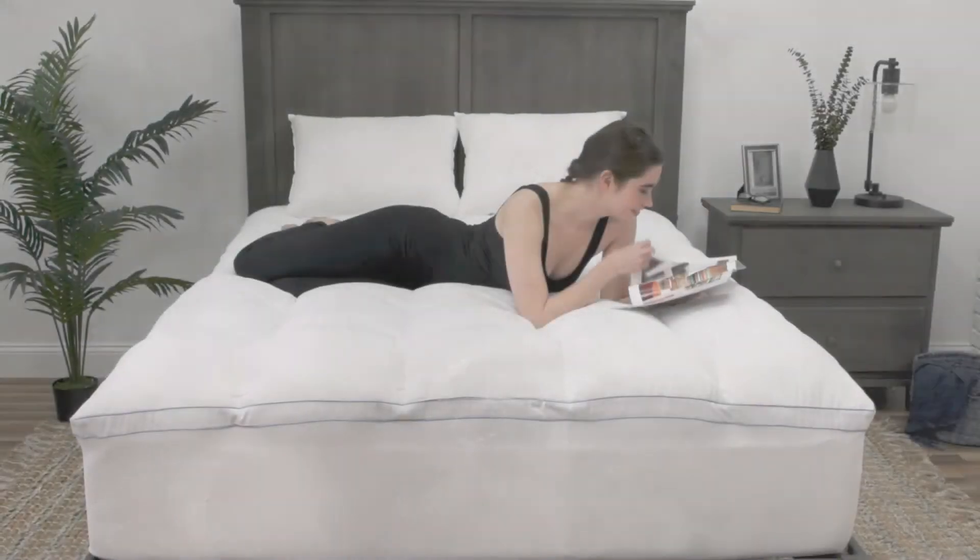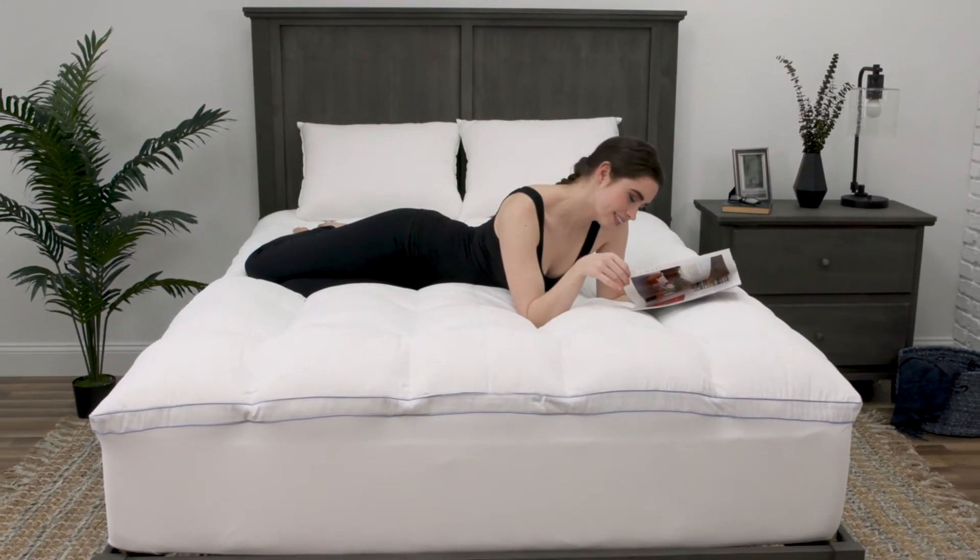The soothing soft loft polyester fibers cradle your body and make this mattress topper sleep softer than a cloud. To keep you clean and refreshed, the super-soft cover is stain-resistant and features Repelotex technology that is water-repellent.